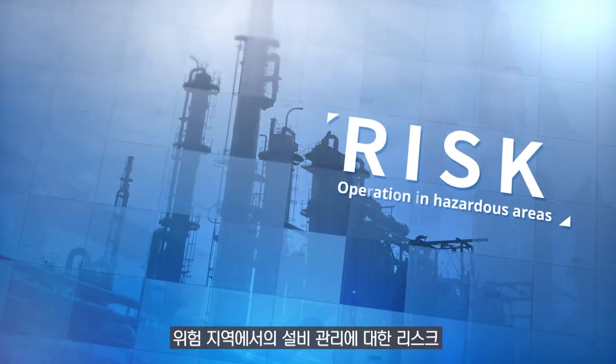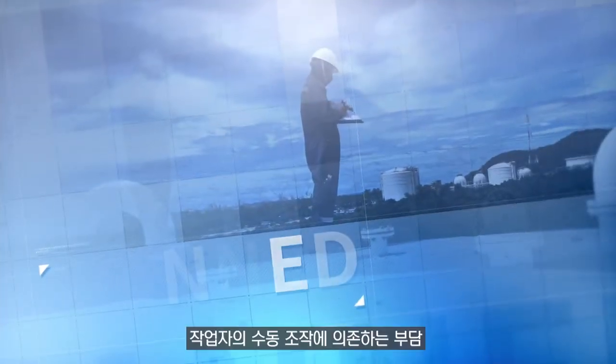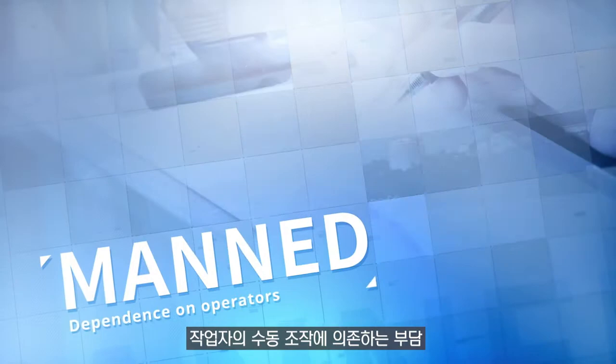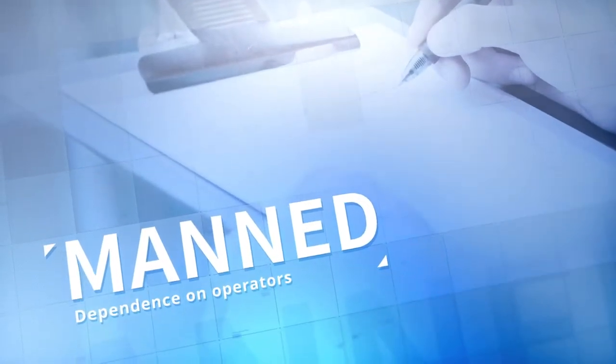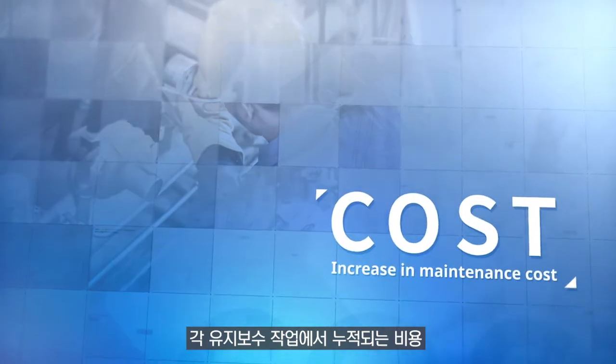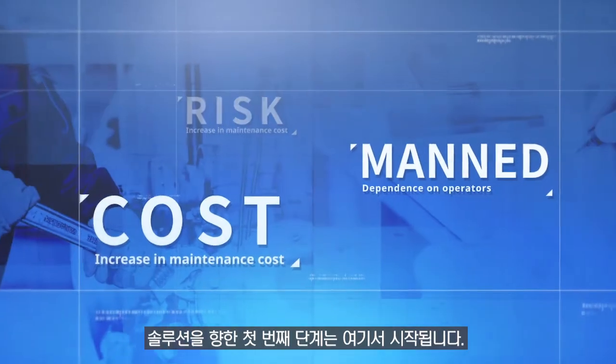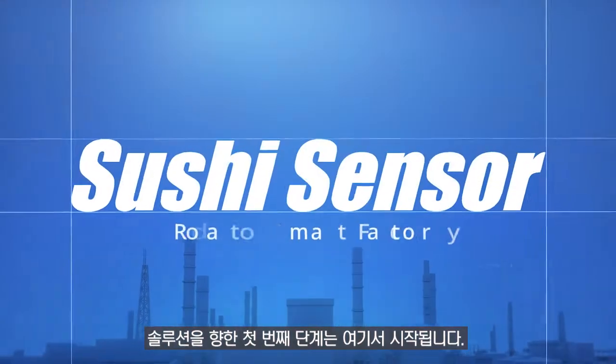Risk associated with monitoring equipment in hazardous locations, the burden on human-dependent manual operation, and the costs that accumulate with each maintenance action — the first step toward a solution starts here.